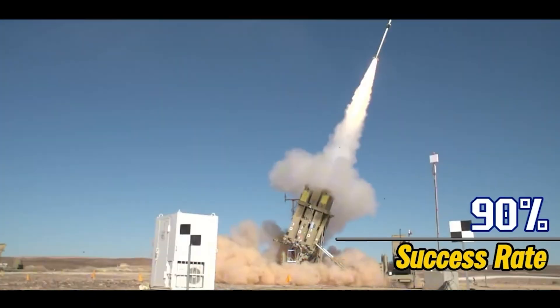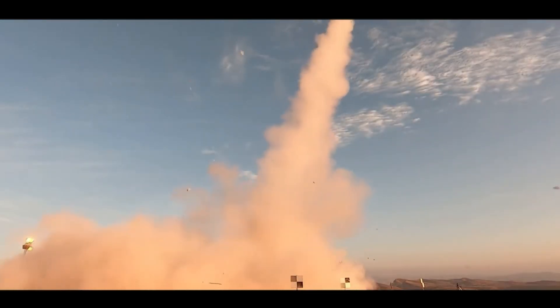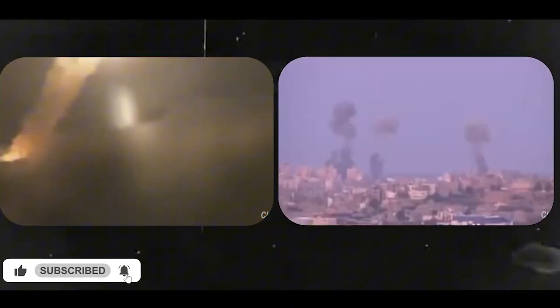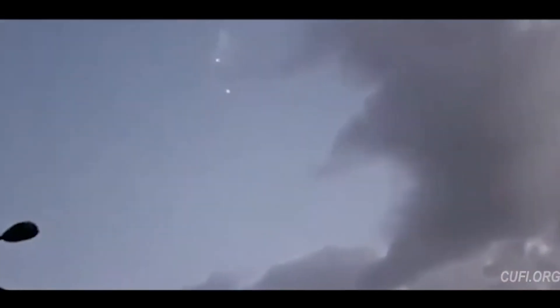The Iron Dome's success rate, often exceeding 90 percent for targeted areas, has saved countless lives and significantly reduced civilian casualties. Its role in escalations such as Operation Pillar of Defense in 2012 and the 2021 Israel-Gaza conflict highlights its effectiveness in protecting Israeli cities and infrastructure from relentless missile fire.